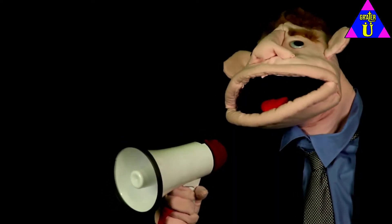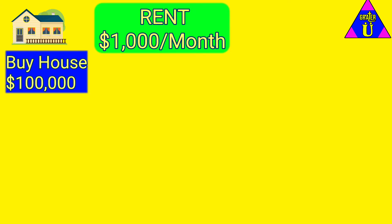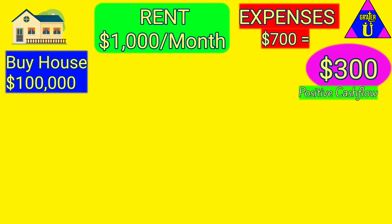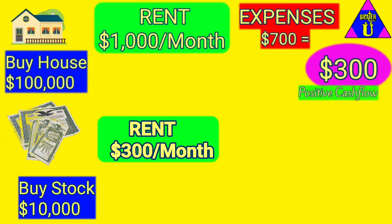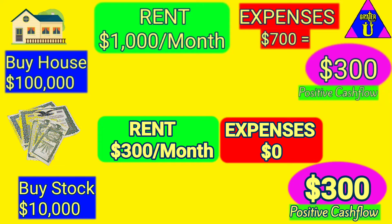You can rent out stocks just like you rent out a house. We're gonna buy a house for a hundred thousand and rent it out for a thousand a month. We'll look at expenses — you're gonna have expenses, we're 700 bucks out for expenses, 300 positive cash flow for the month. Getting the same thing with stocks: normally buy ten thousand dollars worth of stocks, you can rent those out for three hundred dollars and there are no expenses. You got no toilets to clean, so you still get three hundred dollars positive cash flow.